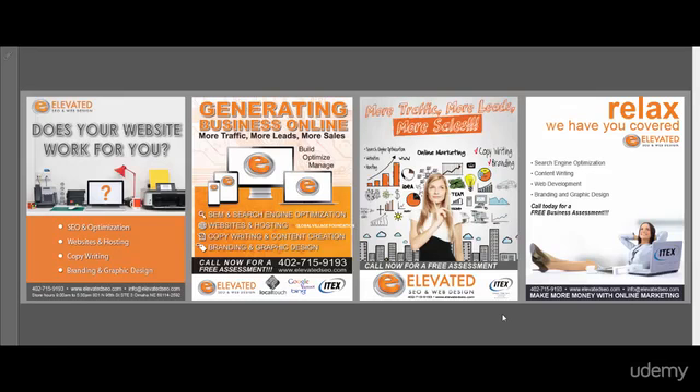These are going in a magazine, a local magazine here in Nebraska called Edge Magazine. It's a very lifestyle-based magazine, and we just wanted four somewhat similar ads to go, one for each month. So they're going to go for the next four months, and we wanted to try something a little different from month to month to get our message across.